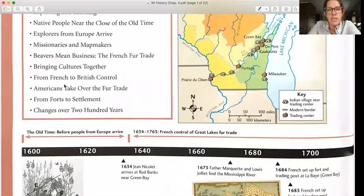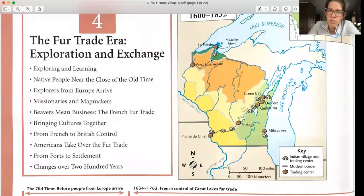At the right, we have a map of Wisconsin, and all of the major trading centers, as well as the Indian villages near the trading centers. The gray lines here are the modern-day borders.